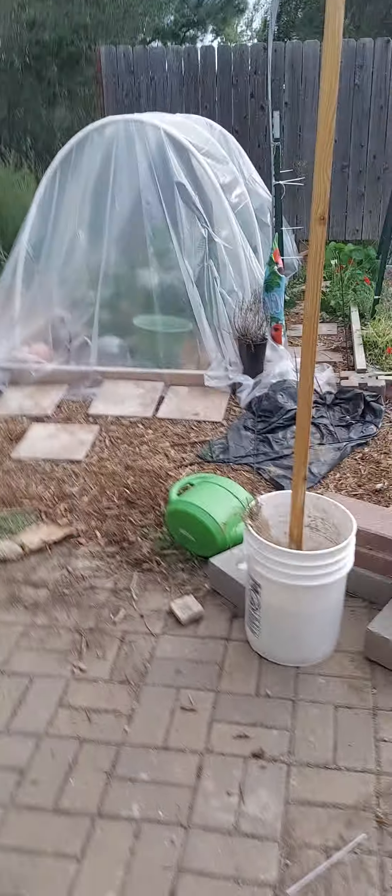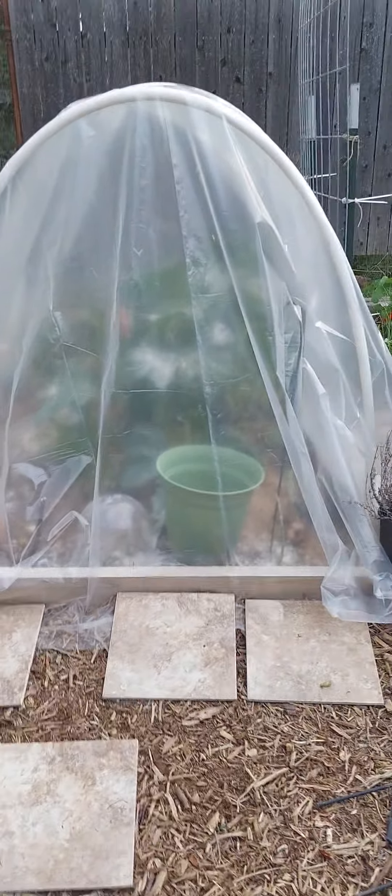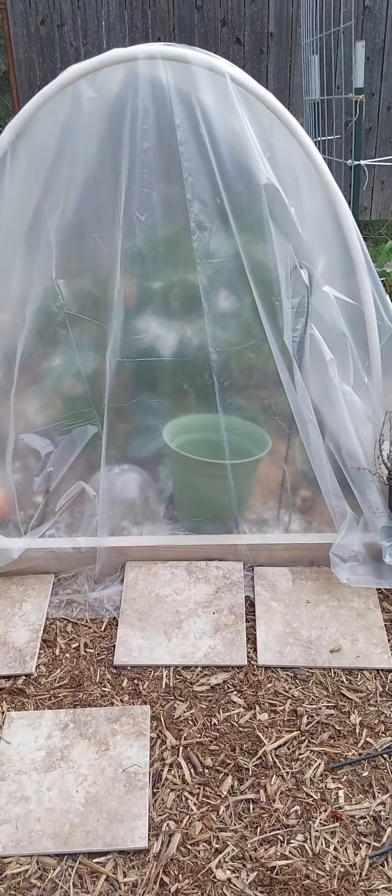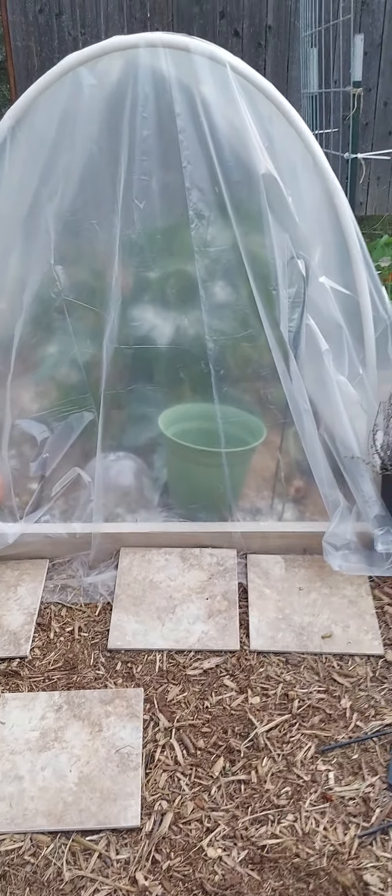This is where we are. I'm covering these beds — I'm hoping it helps, but if you have further feedback that's wise, hit me up in my inbox. We put some diatomaceous earth down because the grasshoppers ate all of my kale.